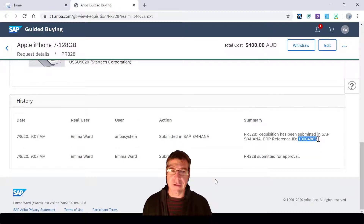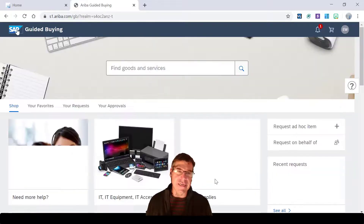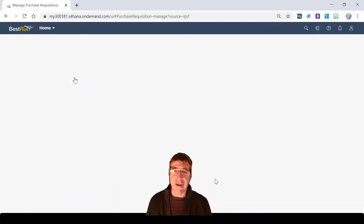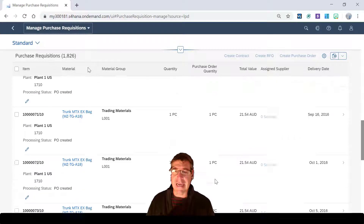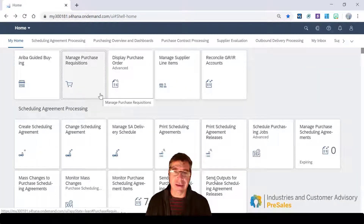That's an important point — it's part of this and you can change things in here too, but we've finished with the ordering process. Now Emma, if she wants to, can go and take a look at her purchase requisitions, see what status they're in, and whether the purchase order has been created yet — all in one solution, so she's got everything in one place.